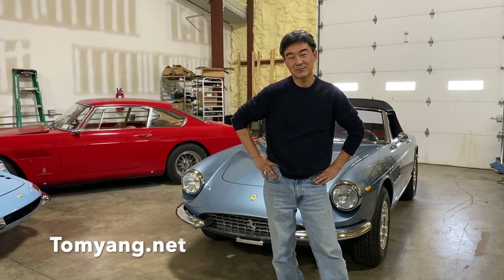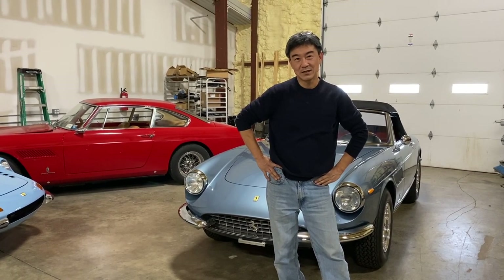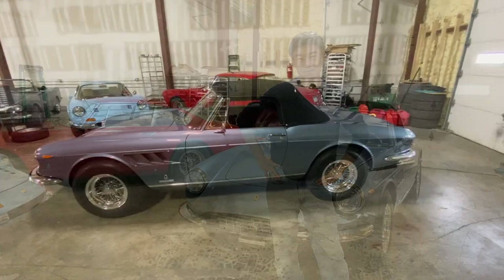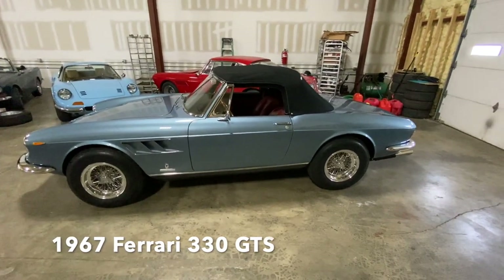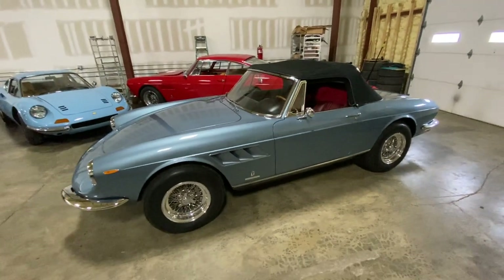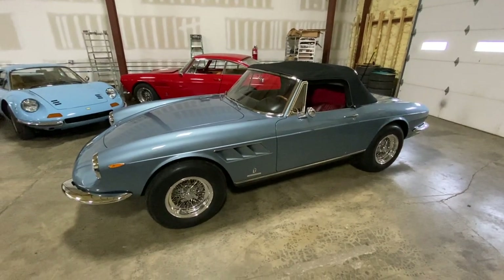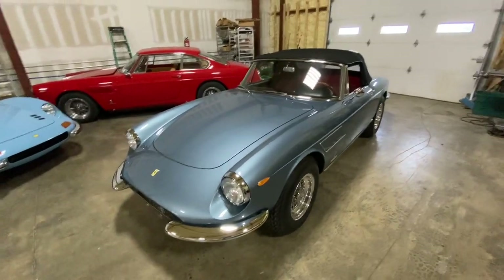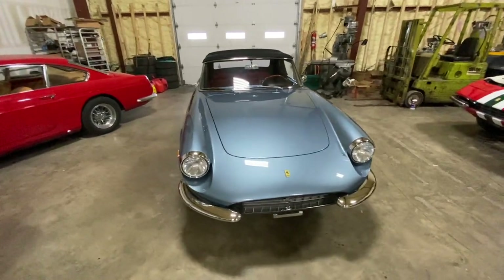Hi, my name is Tom Young from TomYoung.net, and I just wanted to go over this Ferrari 330 GTS I have at the shop. It's a Platinum winning car, so let's go over some of the details that makes it a Platinum. This is a 330 GTS, 1967 Ferrari. It really has a lot of things going for it — it's got a 2-cam 4-liter V12, a transaxle, really good brakes, and it's a convertible. It ticks off a lot of the boxes that makes it just a really perfect car.